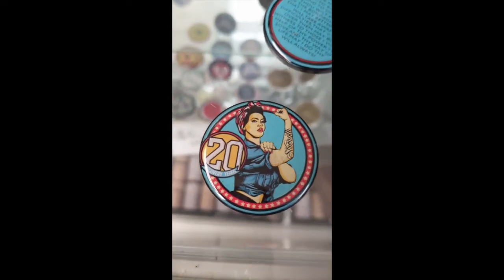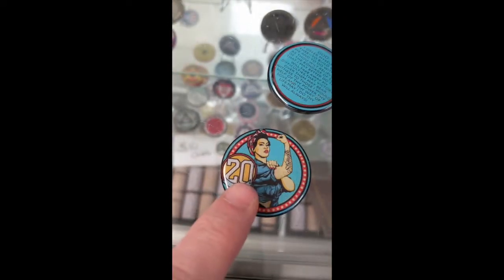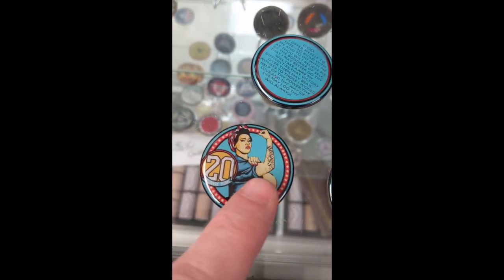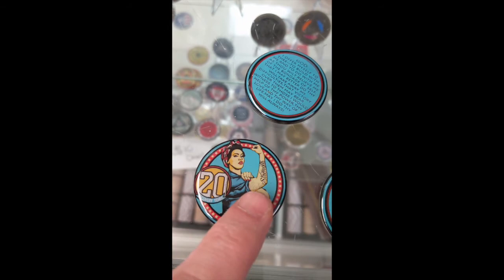Right here, this 20-year chip. It's a little bit of gray texture in the 20, and a little bit on her bicep where she's pulling up, kind of flexing her muscle.